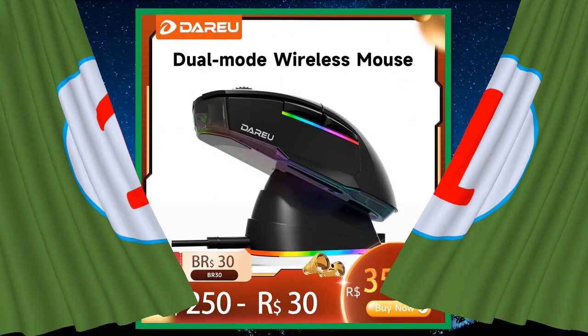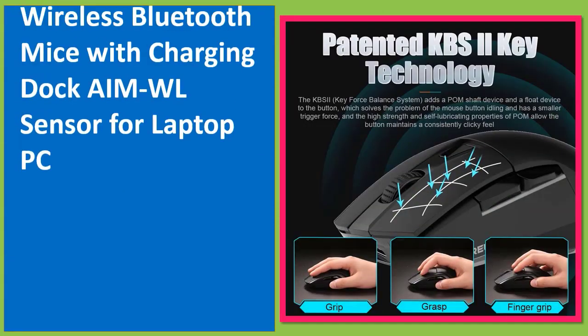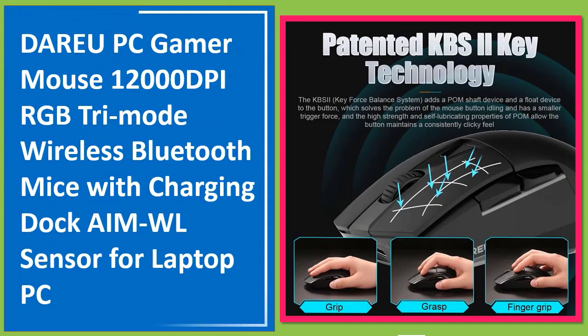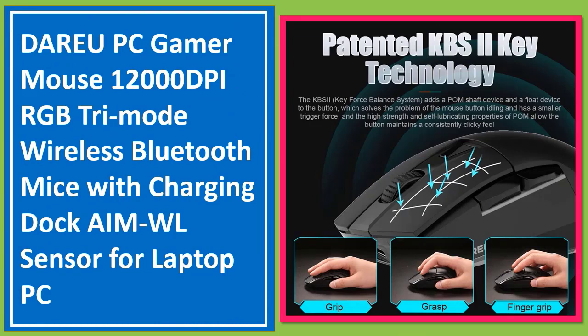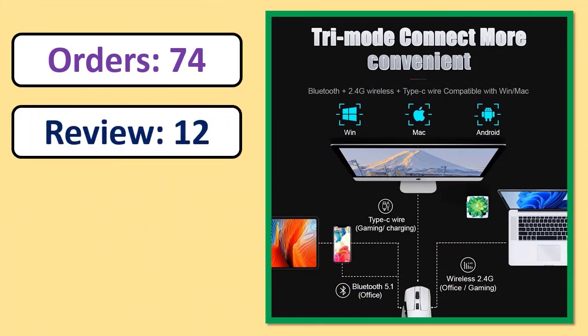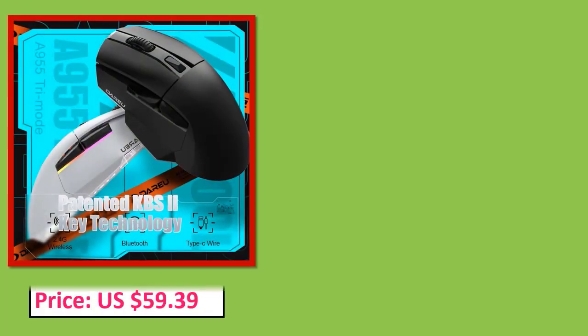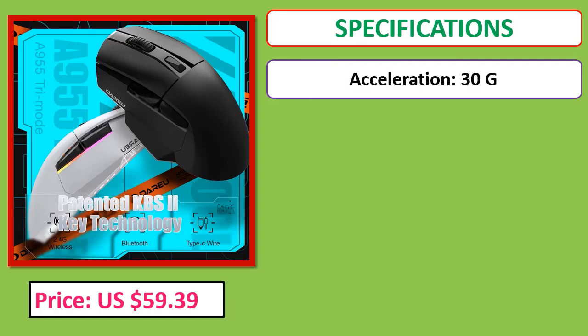Number one: DARE UPC Gamer Mouse, 12,000 DPI, RGB tri-mode wireless Bluetooth mice with charging dock, MWL sensor, for laptop and PC. See price and specifications in the description.